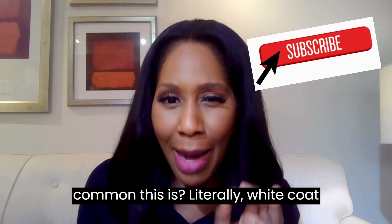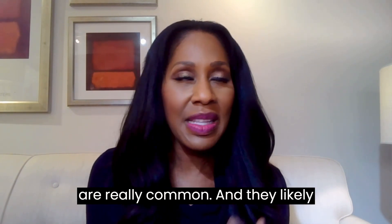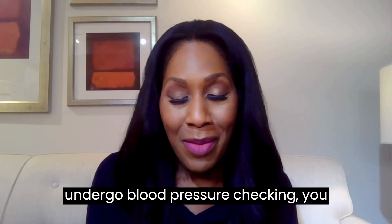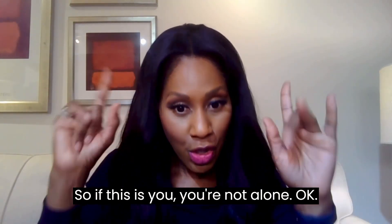White coat hypertension and masked hypertension are really common. They likely affect more than 10% of people who undergo blood pressure checking inside the office and outside the office. It's a big deal — 10% of people. So if this is you, you're not alone.